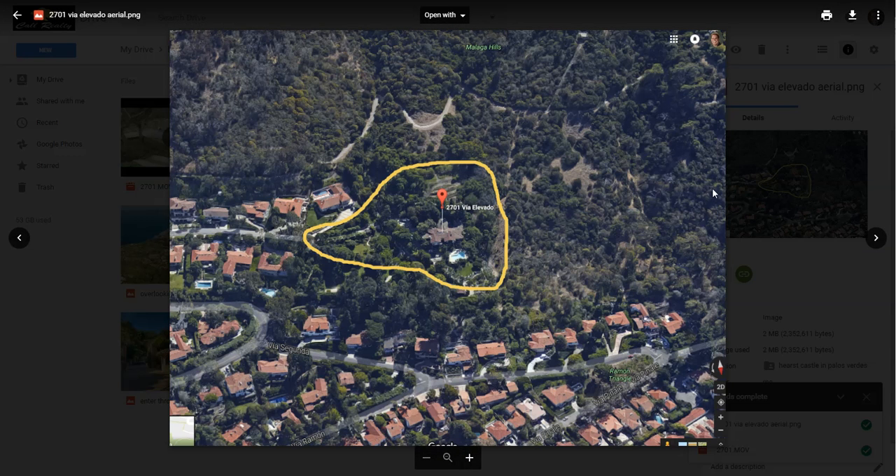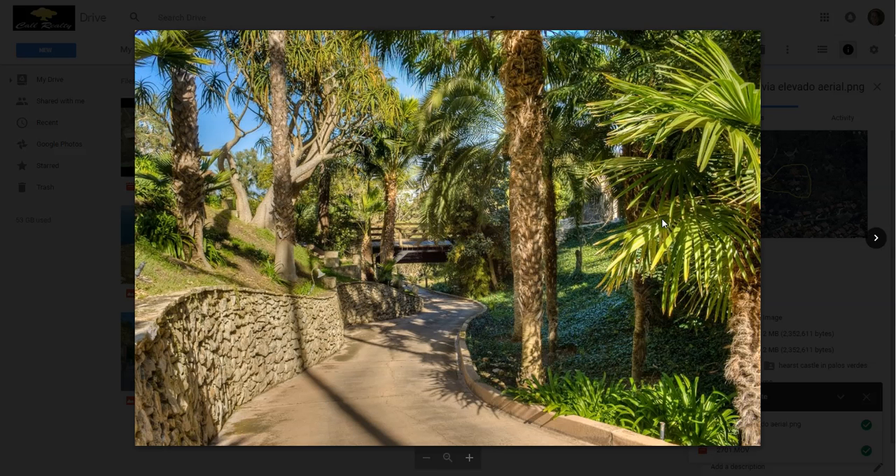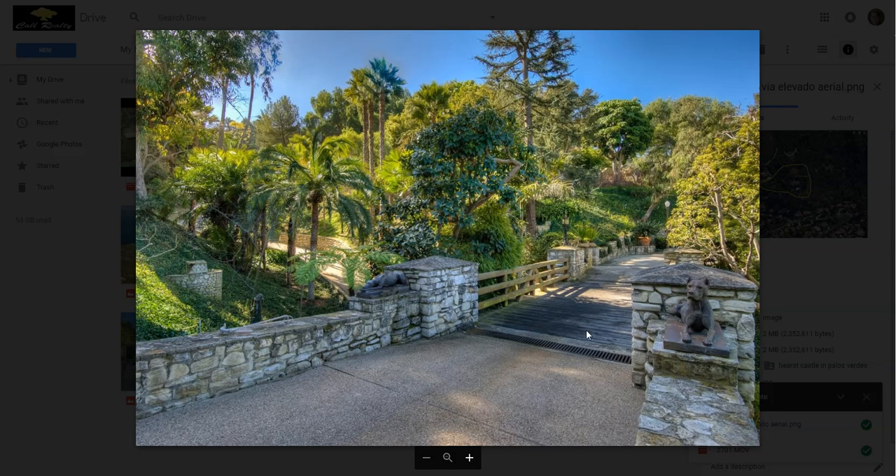It's just an amazing property. I had a chance to walk through it about a year ago, and it's truly a remarkable property. You're going to need a golf cart to run through all of the acreage here. It's just beautiful — it kind of reminds you of the Hearst Castle.